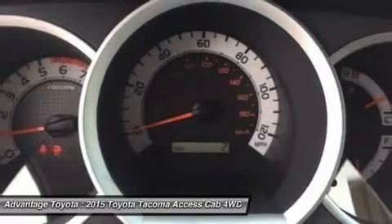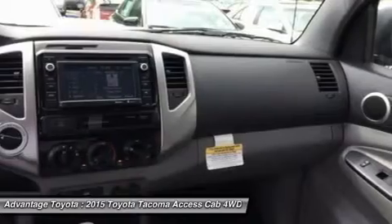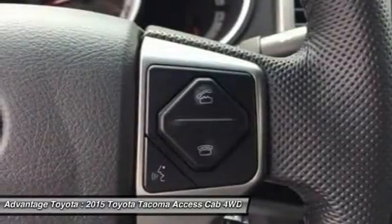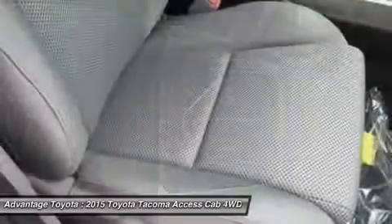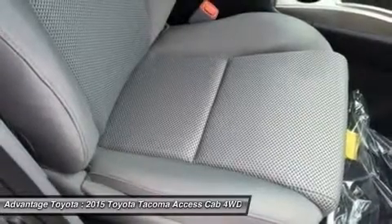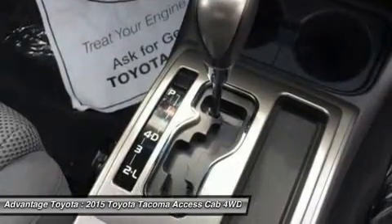Its fiber-reinforced composite bed has better impact strength than steel. Everywhere you look, you'll find thoughtful additions like rails, rings, and compartments that make loading and unloading super easy. The interior has a modern urban feel, with controls and instruments that are easy to see and use — intuitive, easy to maintain, and comfortable as well.